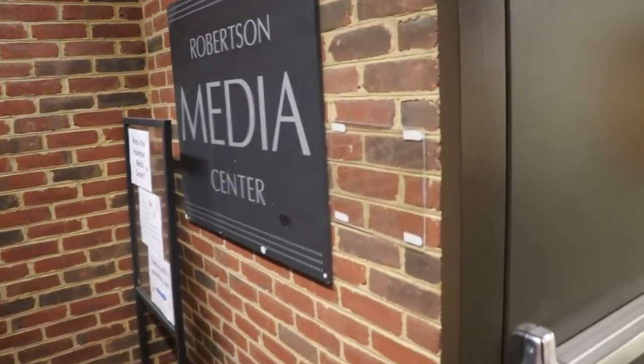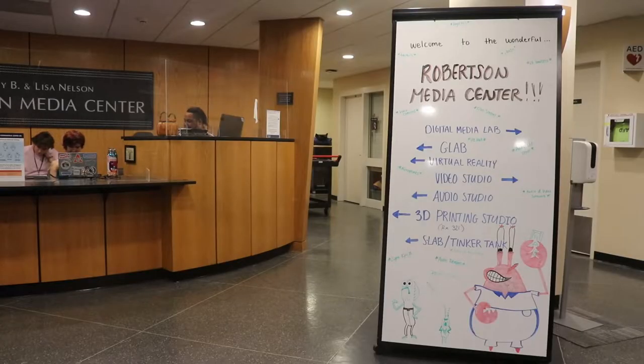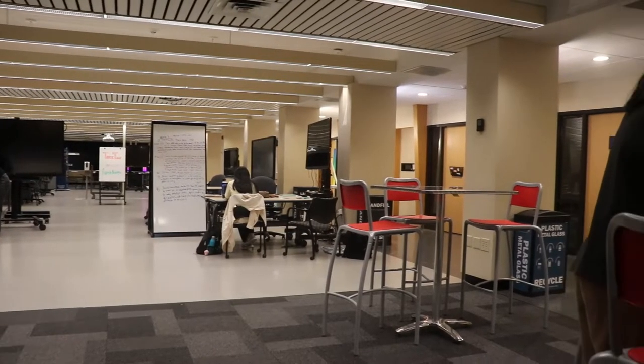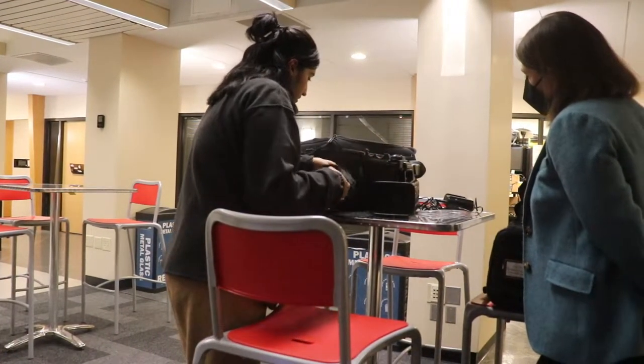The third floor of Clem falls just below the volume level of the fourth floor in our ranking. We give this floor a 2 out of 4 on the scale, as you can reasonably expect a quieter environment with plenty of interactive activities taking place. This floor is known as the Robertson Media Center, a hub for student media and technology. If you want to use equipment of any kind like professional cameras and microphones or lighting gear, this is the place to reserve it.